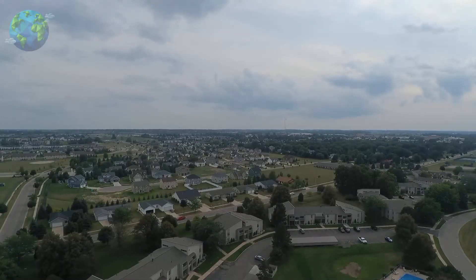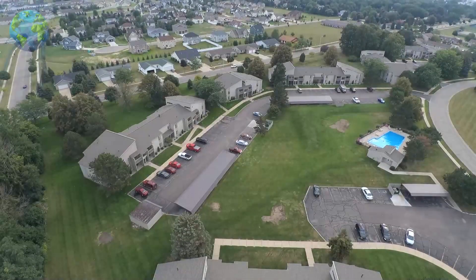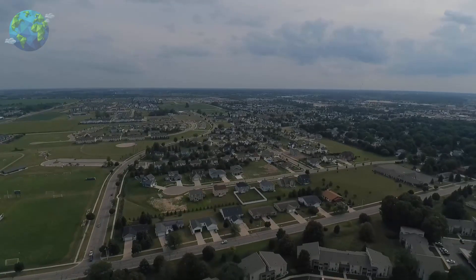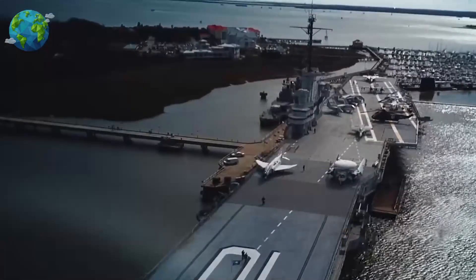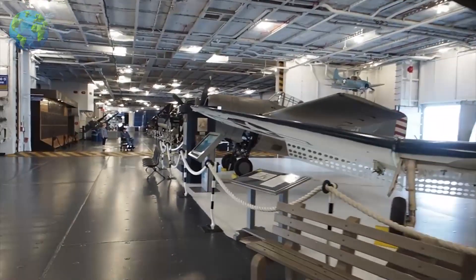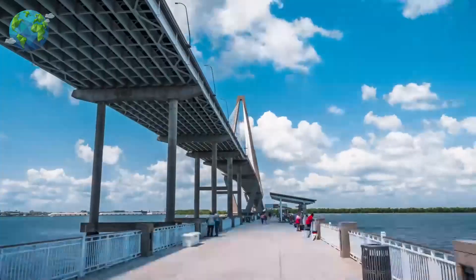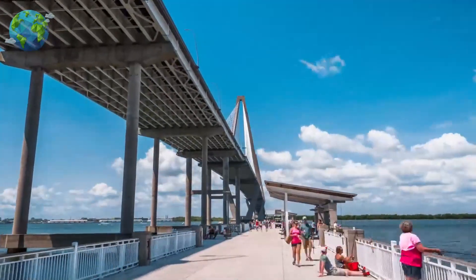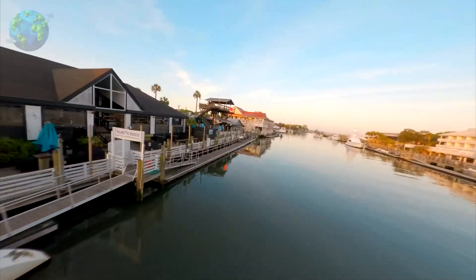One of the better known suburbs of Charleston is Mount Pleasant. The Ravenel Bridge, an iconic part of the city, links the two destinations. Mount Pleasant is primarily residential, but it has a lot to offer visitors as well. Notably, Mount Pleasant is home to the Patriots Point Naval and Maritime Museum. This museum boasts retired Navy ships, many of which can be toured including the World War II aircraft carrier USS Yorktown. Mount Pleasant is also a wonderful place to get outdoors, and the walking paths at Mount Pleasant Memorial Waterfront Park and Shem Creek Park are scenic places to do exactly that.